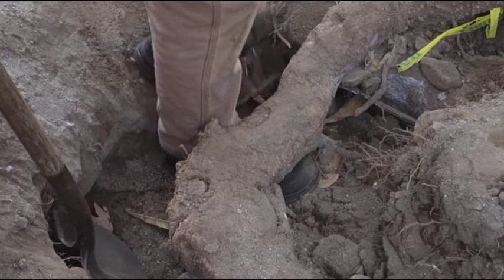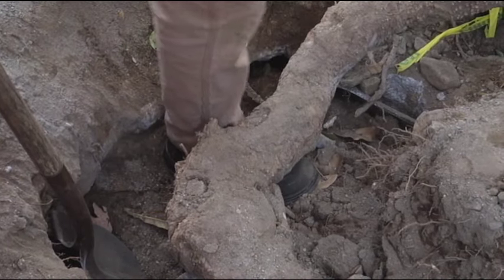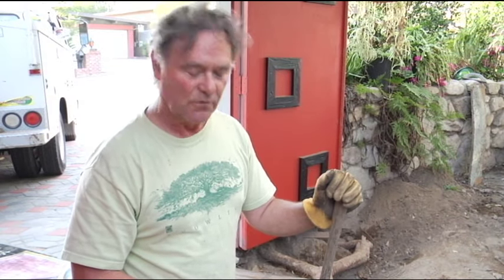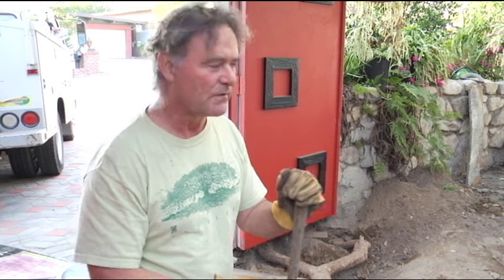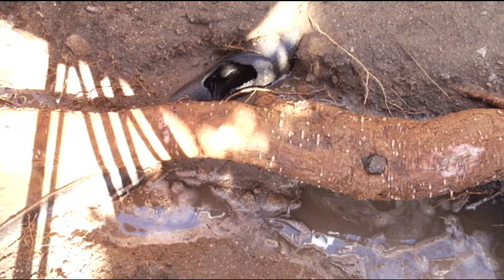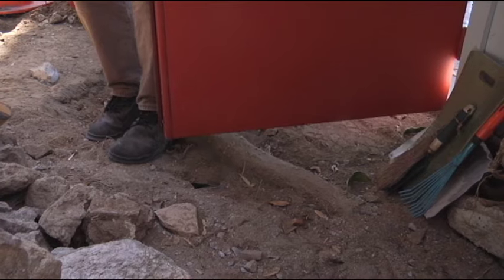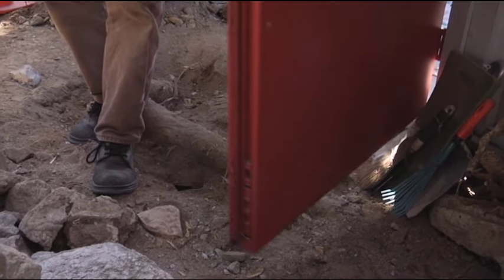The roots have lifted and buckled the patio. In this particular case, our only remedy may be to cut this large root. We don't like this option, but it might be the only one open to us. We have a drain line that comes through over here, and the root is interfering with that. The root is also interfering with the swinging of these doors by lifting the decking, which has all been removed.